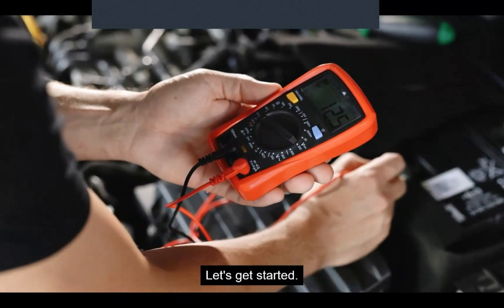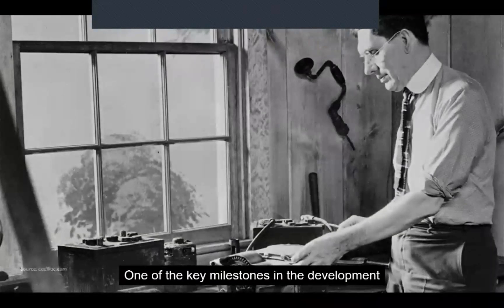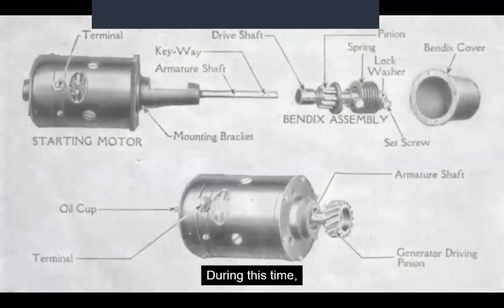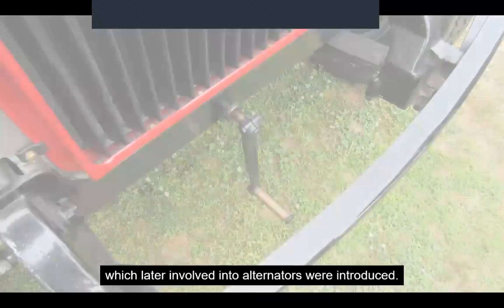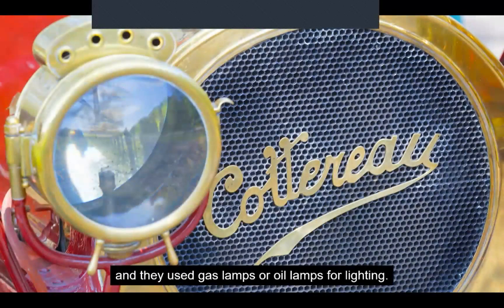The electrical system in vehicles first began to be introduced in the late 19th and early 20th centuries. One of the key milestones in the development of the electrical system was the invention of the electrical ignition system by Charles F. Kettering in 1910. However, it wasn't until the 1920s and 30s that electrical systems became more common and integrated into vehicles, with advancements such as electric starters, electric lighting systems, and electrical generators — which later evolved into alternators. Prior to this, vehicles relied on manual methods such as hand cranking to start the engine and used gas lamps or oil lamps for lighting.